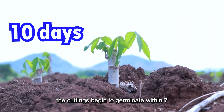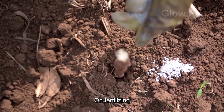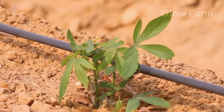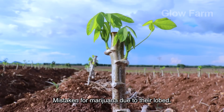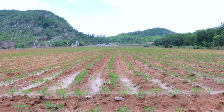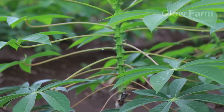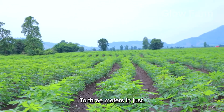After planting, the cuttings begin to germinate within seven to ten days, during which time farmers focus on fertilizing to provide nutrients for the plants to quickly grow into tall leafy plants. The cassava leaves, often mistaken for marijuana due to their lobed shape, soak up sunlight to promote photosynthesis. With careful cultivation, these plants can reach heights of 1.5 to 3 meters in just 8 to 10 months.